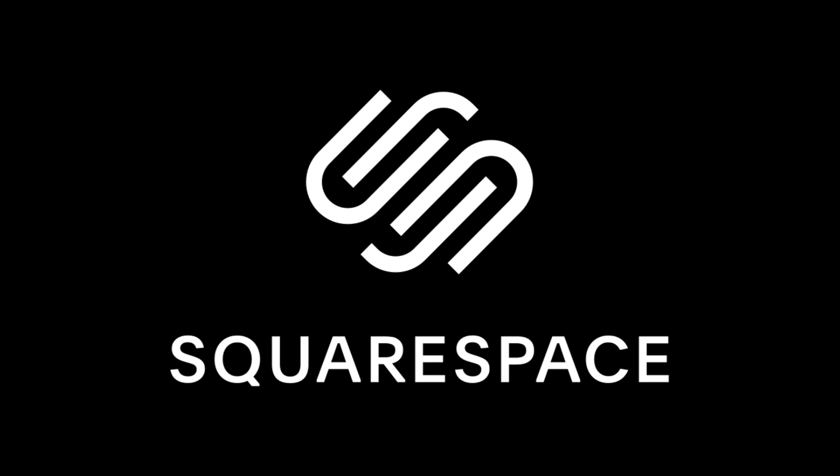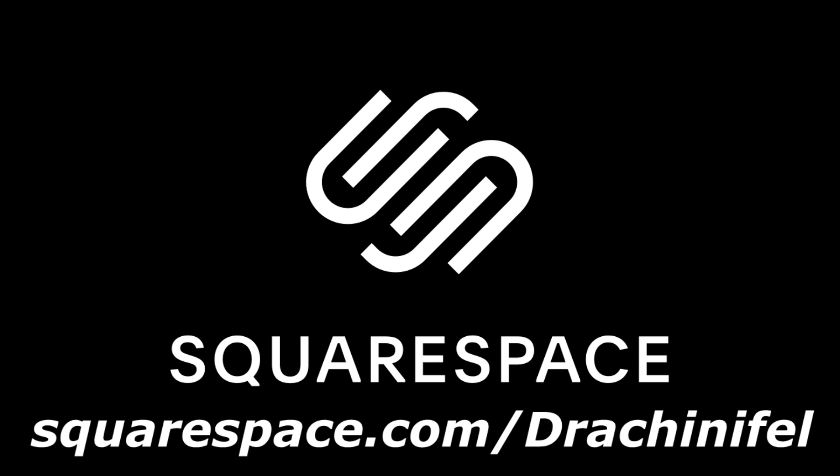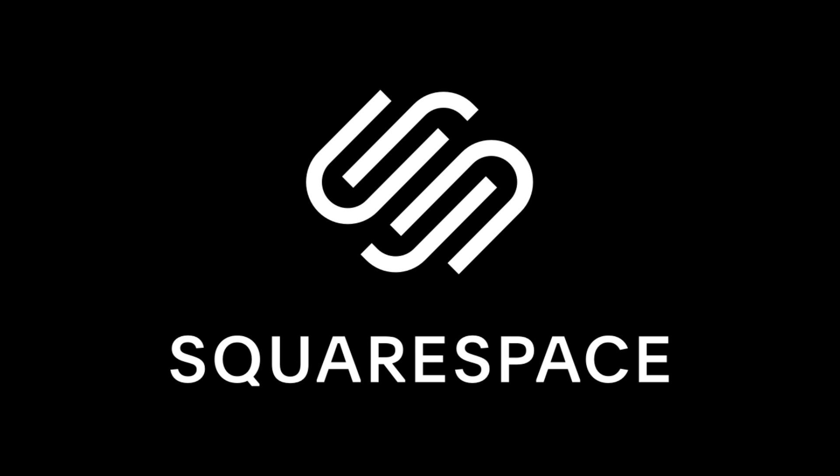I'll get a bit more of that pile uploaded over the next few weeks, and if you'd like to give something like that a go or any other kind of website format you want, head on over to squarespace.com for a free trial, and when you're ready to publish it go to squarespace.com/drakinnefel to save 10% off your first purchase of your website or domain. Thanks once again to Squarespace for sponsoring this video, and now on with the show.